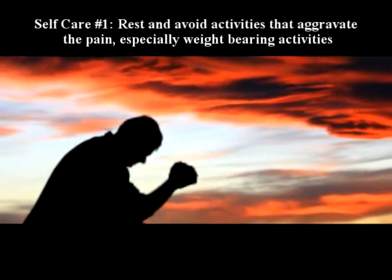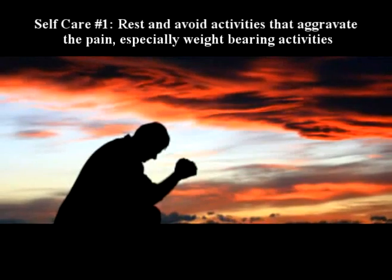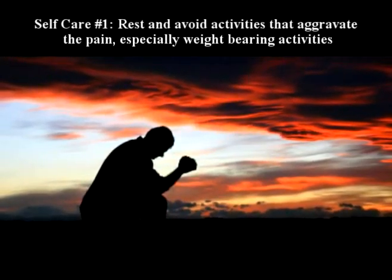Number one: rest and avoid activities that aggravate the pain, especially weight-bearing activities.